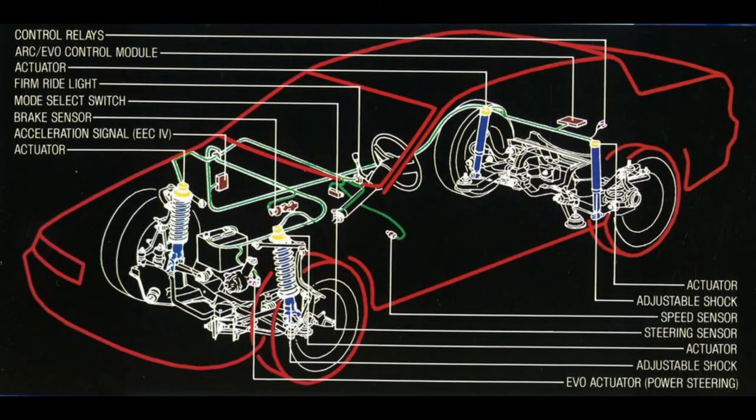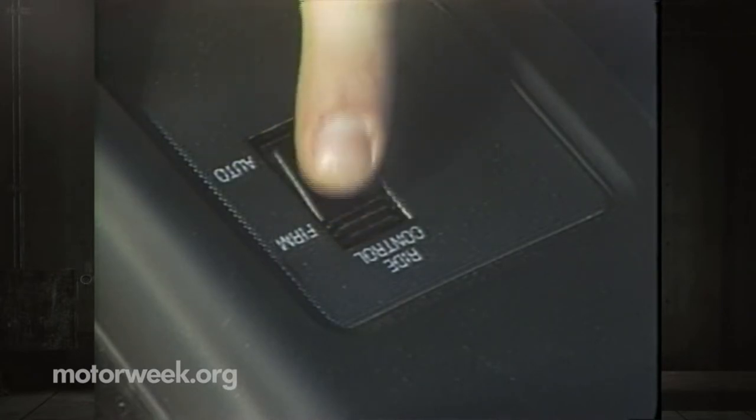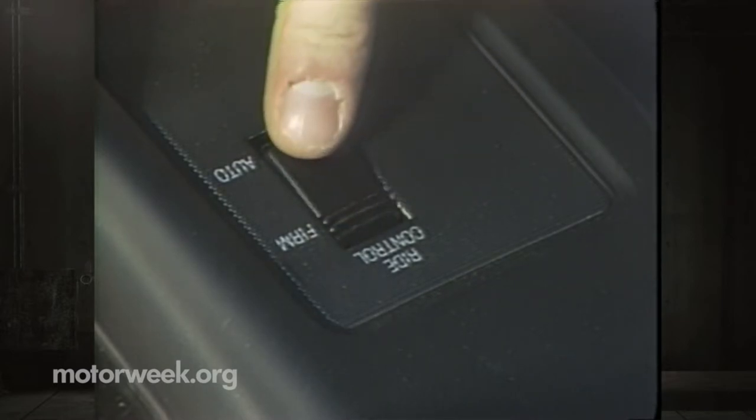The Super Coupe was equipped with electronic suspension control. A computer monitored brake line pressure, vehicle speed, steering angle, and throttle position signals to determine the shock valving. There were two settings: auto and firm. The automatic setting selected soft shock valving for a smooth, comfortable ride, but when driving conditions required a firmer ride it automatically overrode the soft valving. The firm position defaulted the dampers to maximum stiffness.